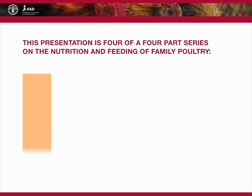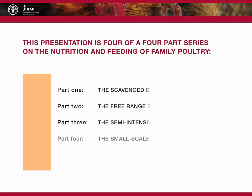This presentation about the small-scale intensive system is part four of a four-part series on the nutrition and feeding of family poultry.